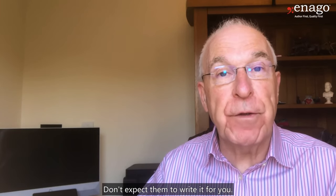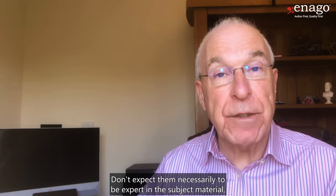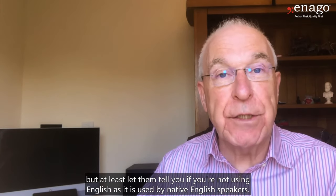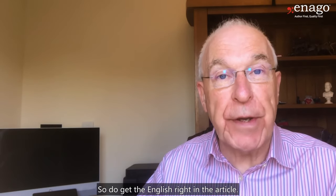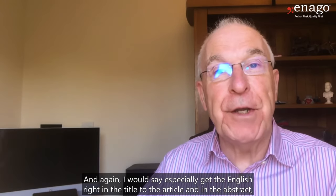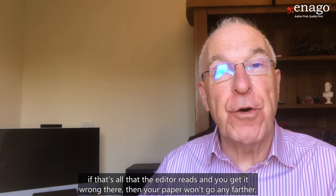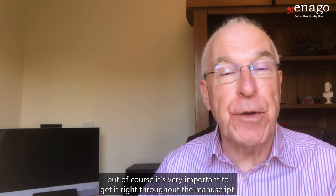Don't expect them to write it for you, don't expect them to edit it for you, don't expect them necessarily to be expert in the subject material, but at least let them tell you if you're not using English as it is used by native English speakers. Do get the English right in the article, and especially get the English right in the title and in the abstract. If that's all that the editor reads and you get it wrong there, then your paper won't go any further. But of course, it's very important to get it right throughout the manuscript.